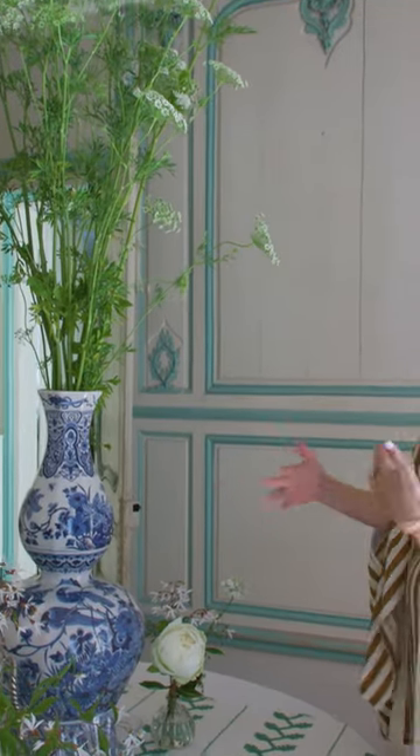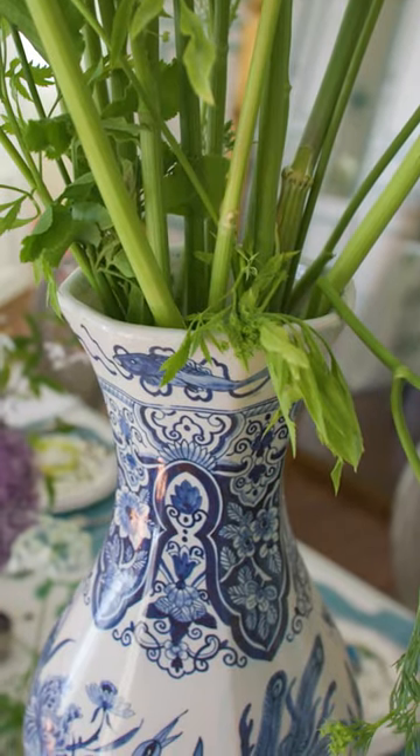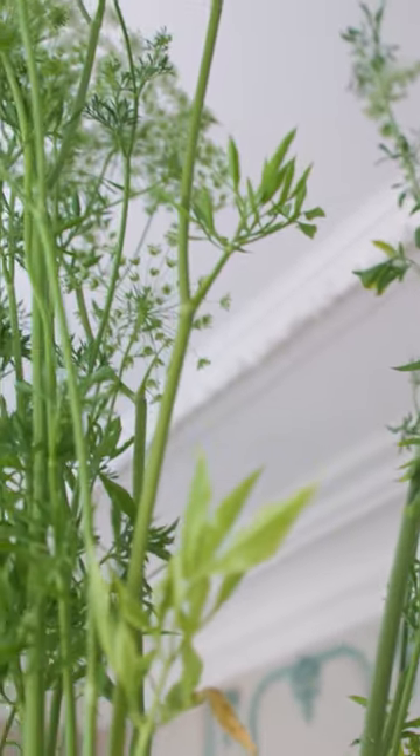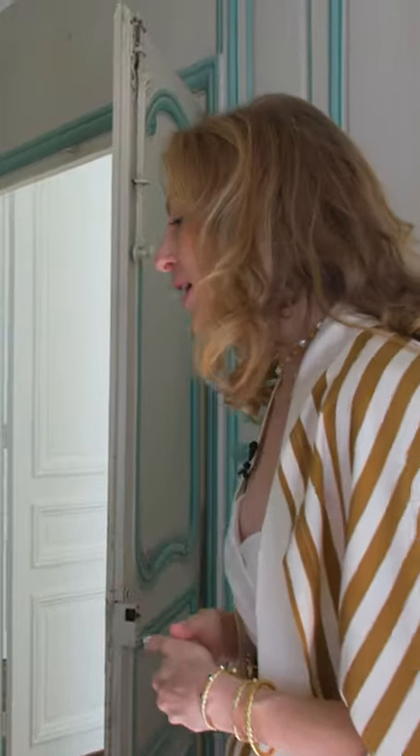I think green and blue always work well together with white, obviously. As I'm not a great cook, I always put everything into the decoration, so my guests can forget about what they're eating for a while.